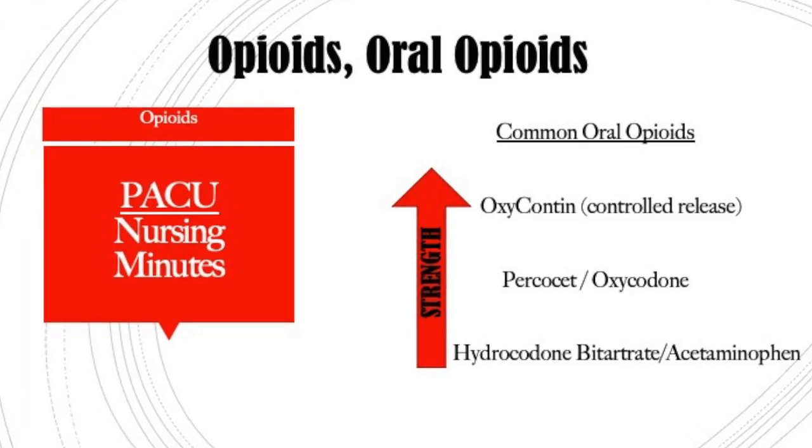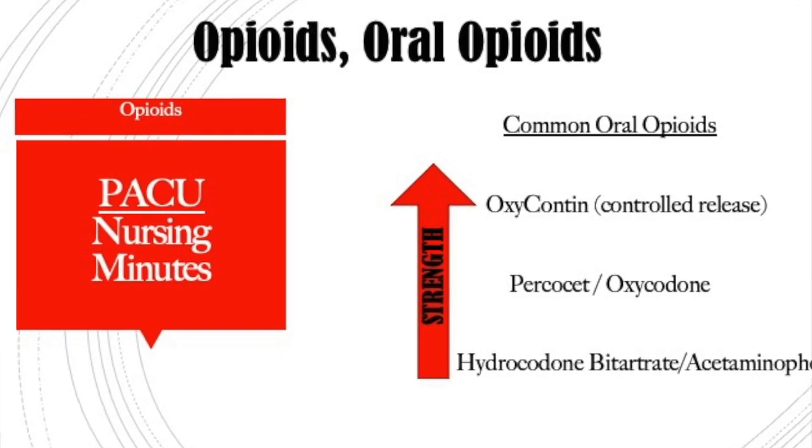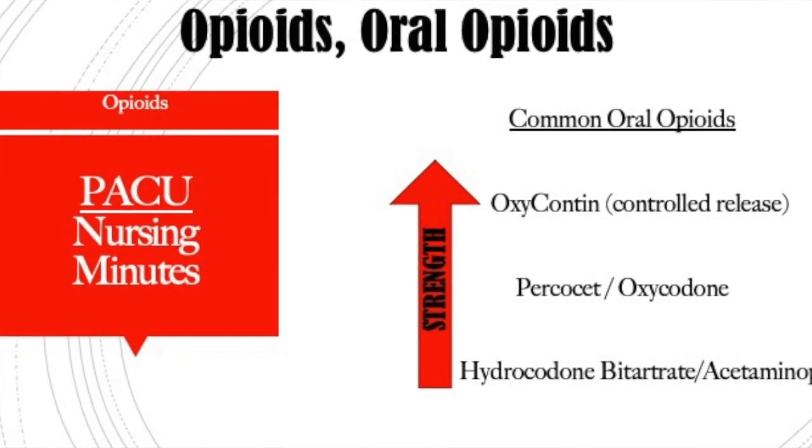You always want to have your patients on pulse oximetry with all of these opioids and perform your respiratory assessments. Now, oral opioids are what we're going to transition our patients to from IV dosing, and this is also what the doctor is going to prescribe post-op. Our least potent oral opioid is hydrocodone, the next stronger drug is Percocet or oxycodone, and then the strongest of the oral medications is oxycodone.